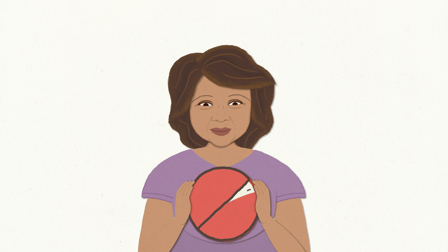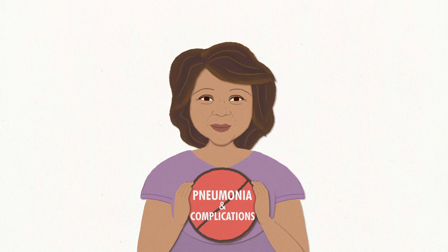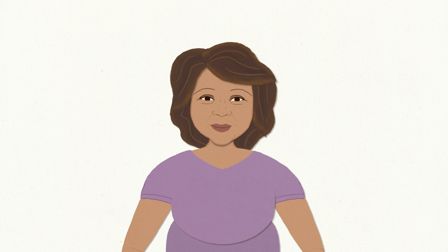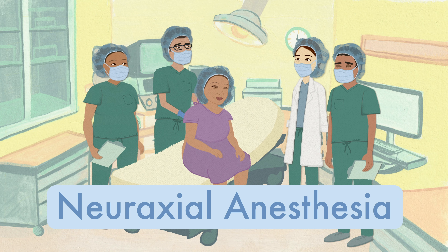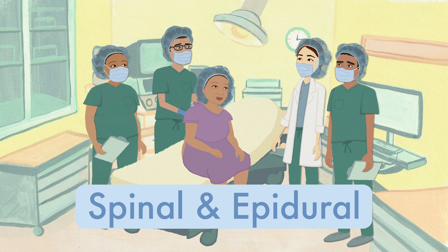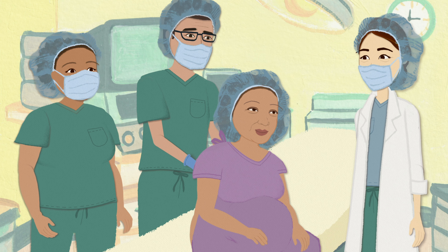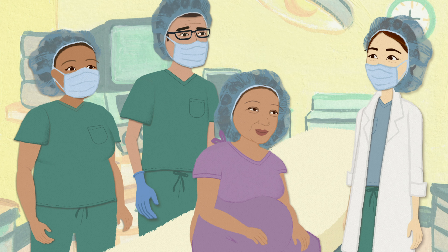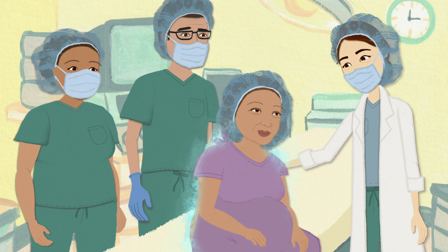If you don't, you may be at risk for pneumonia and other severe complications, and your procedure may have to be rescheduled. Your procedure requires neuraxial anesthesia, which is also known as spinal and epidural anesthesia. Your anesthesia provider will inject a numbing medication close to the nerves in your back, causing a temporary loss of feeling and movement.